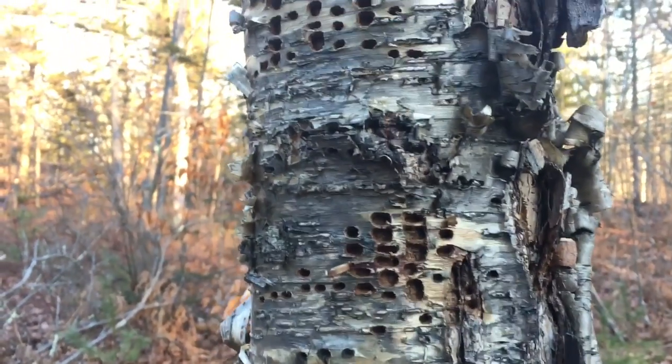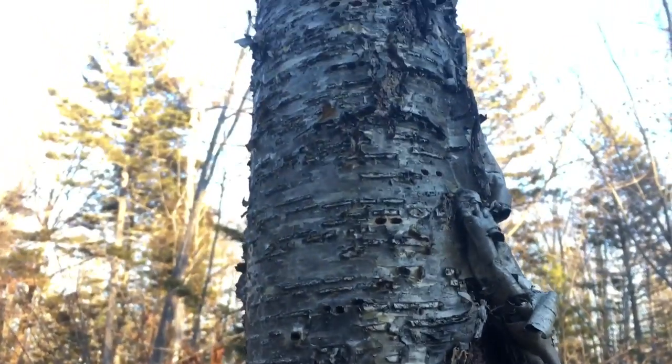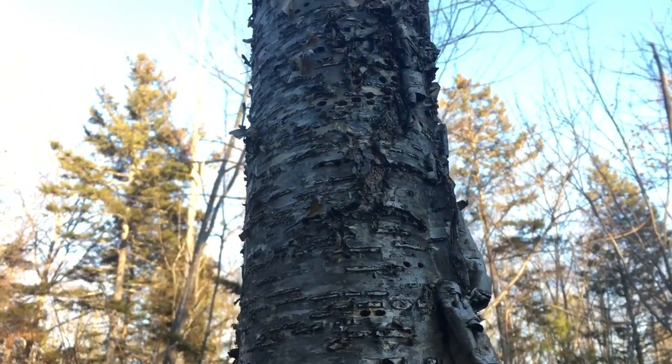I think these are woodpecker holes. I've never seen this before. I thought that was pretty cool.